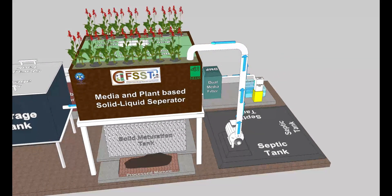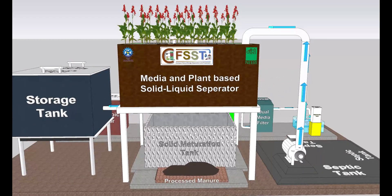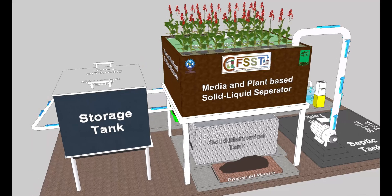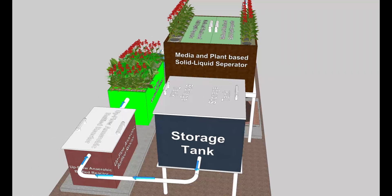CFSST includes a solid-liquid separator, which separates solid and liquid contents of fecal sludge septic through a unique media and plant-based arrangement, coupled with efficient collection and storage.